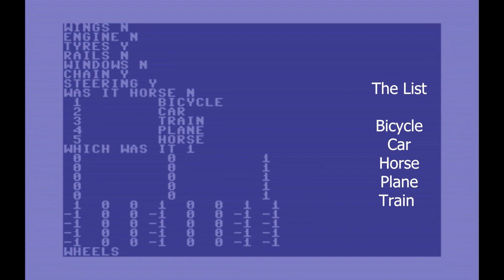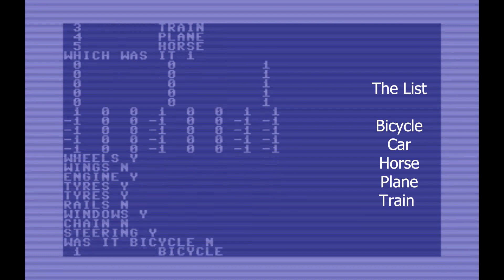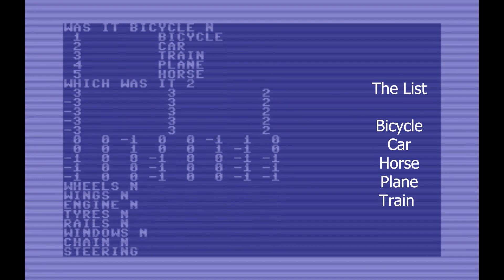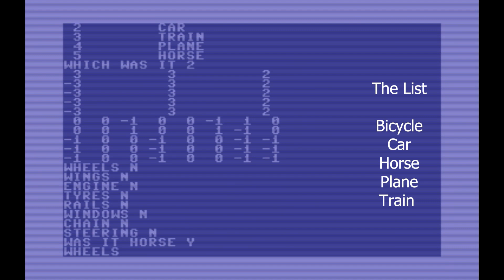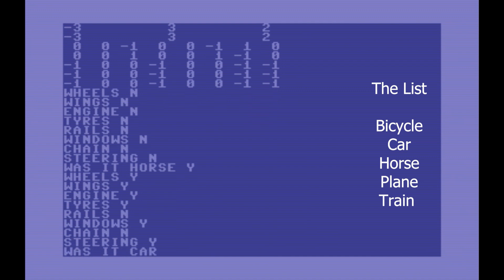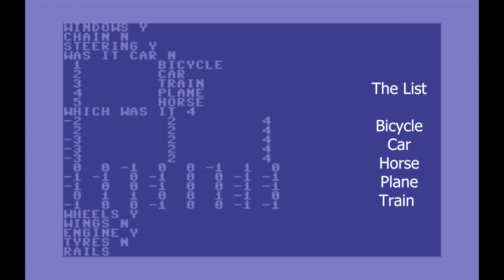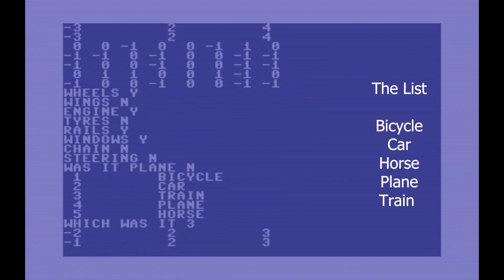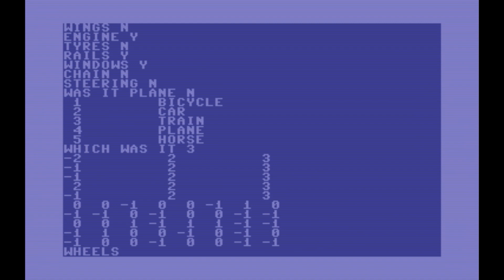My first object I'm going to choose is a bicycle, and the program will now ask questions to determine what it is and then make a guess. If it's wrong, it'll ask what it was and then move on to the next round. On the right you can see the order of the objects I'll be choosing. All these zeros and ones on the screen are the raw arrays printed to the screen so the user can understand what's happening — it's basically determining what the object is. At this point we've now described all five objects. Did the Commodore 64 learn anything? Let's find out.